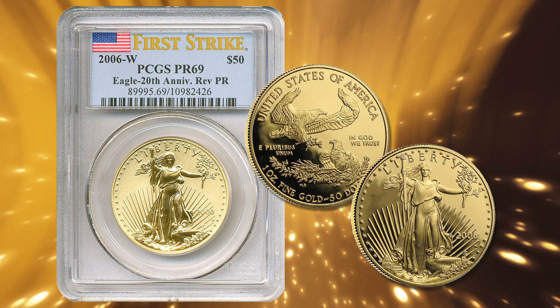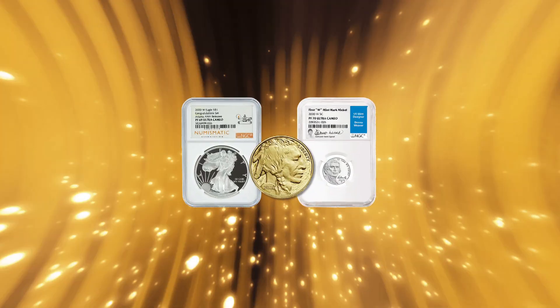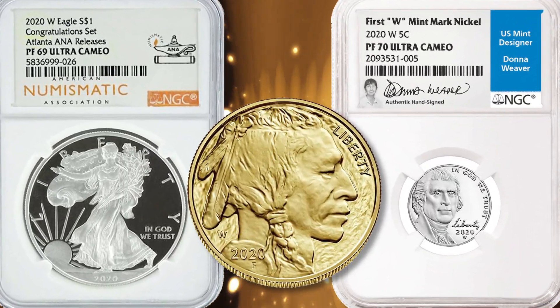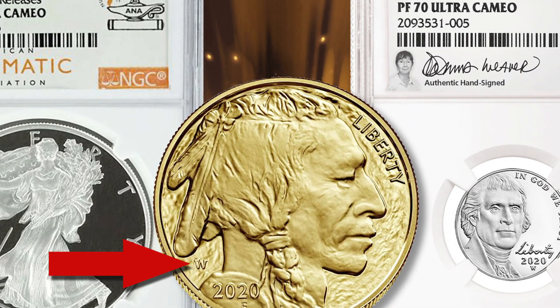Specially made coins with the W Mint mark are sought after by collectors because the newest minting technology and design often comes from the West Point Mint. If you're looking for the latest in coin striking design, look no further than the W Mint mark to see the best the mint has to offer.